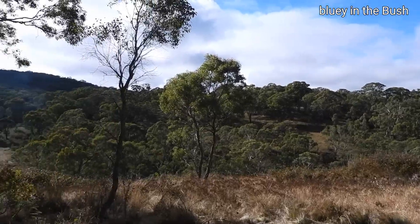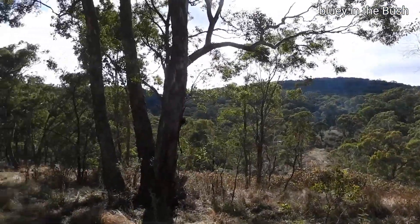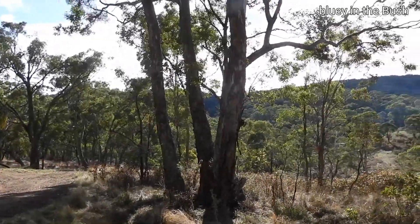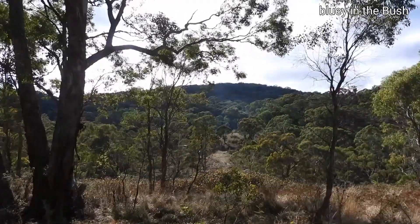So this will be where we're staying tonight, just down there. Beautiful place. So that's the campsite there.